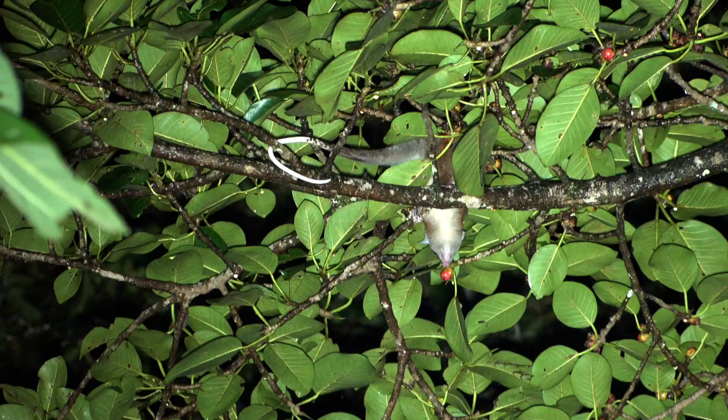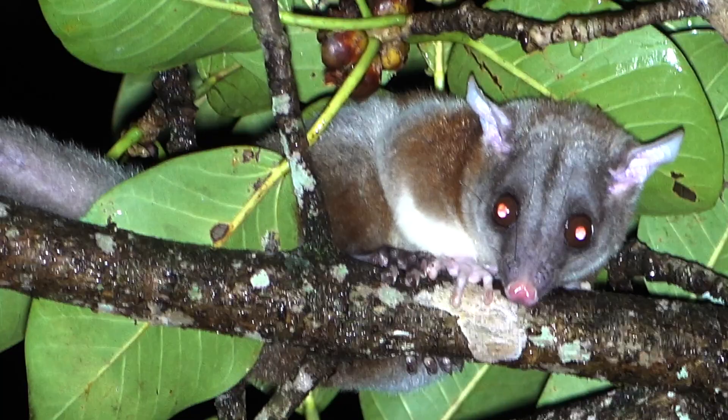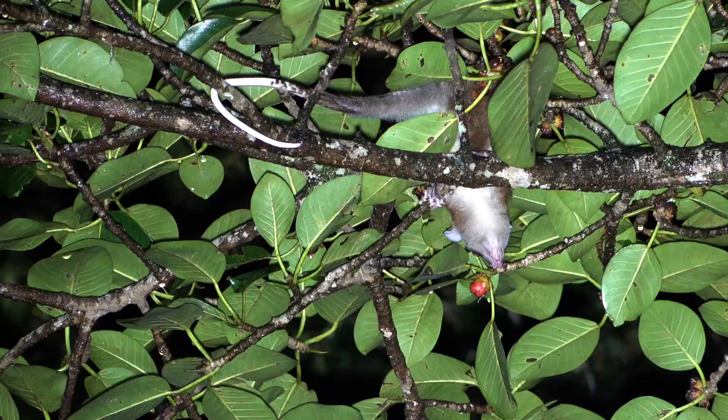It's most active from 8 to 11 p.m., and it doesn't come out if the moon is shining bright. It's usually found climbing high in the trees, looking for fruit. Their strong, white-tipped, prehensile tail is vital for their life in the treetops.